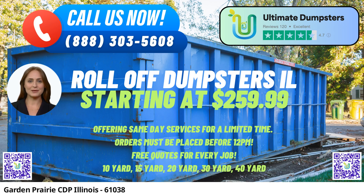In Garden Prairie CDP, Illinois, Ultimate Dumpsters provides a top-notch same-day roll-off dumpster rental service with a wide range of benefits for residents and businesses alike. With nationwide coverage and delivery to over 50,000 cities across 50 states and three countries, Ultimate Dumpsters ensures that customers in Garden Prairie CDP can access their reliable services.